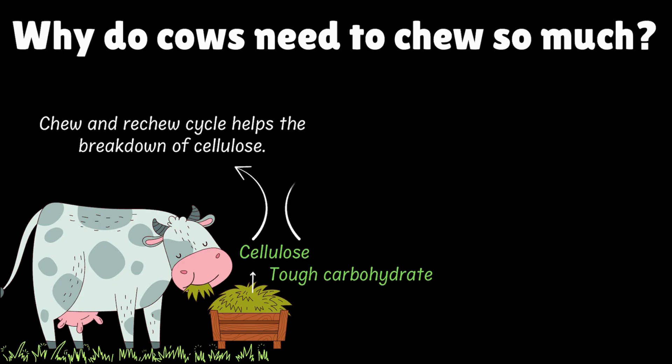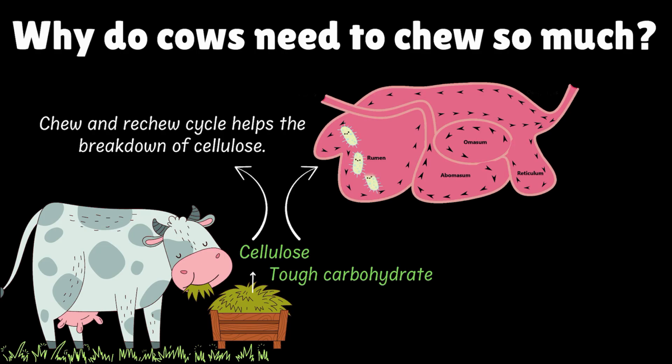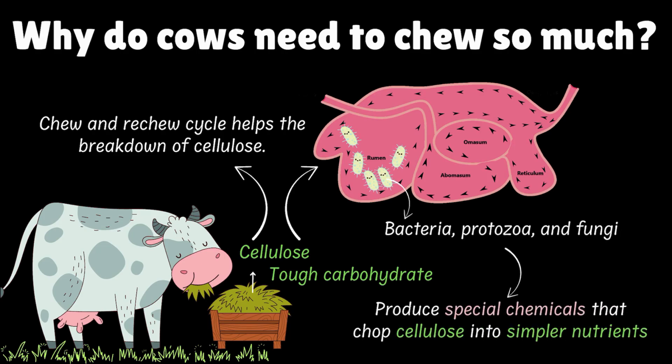Apart from this, the cow's rumen is home to billions of tiny microbes — bacteria, protozoa, and even fungi — that produce special chemicals which chop cellulose into simpler nutrients the cow can absorb. In fact, without these tiny partners, cows could munch on grass all day long and still starve. So the microbes in the cow's rumen help a great deal to ensure that cows get all the required nutrients from grass.